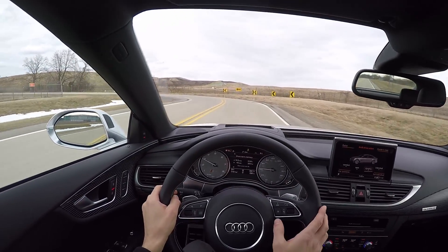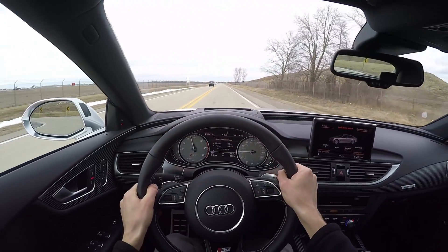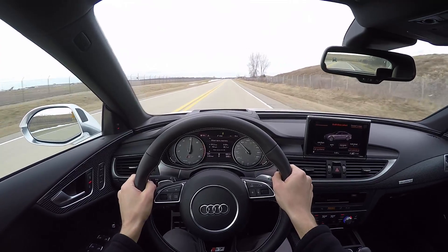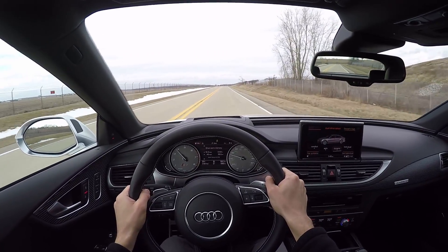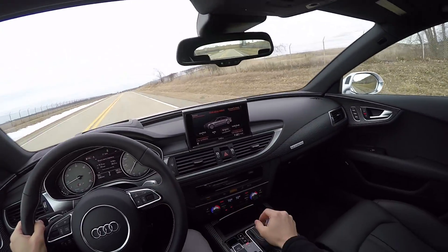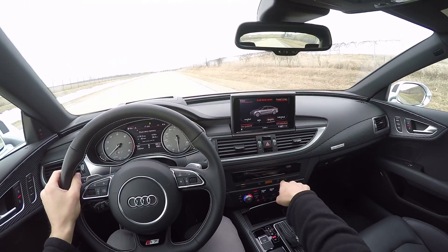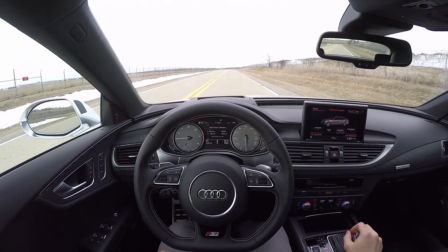Excellent brakes — most of your braking is at the top of the pedal and there's a nice progressive feel as you push a little bit harder. Let's do one more launch control launch just for fun. You have to be in dynamic mode and then sport mode in the transmission with traction control off, push the brake all the way to the floor, rev it up.